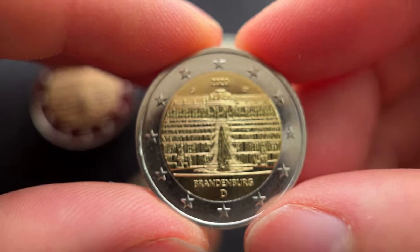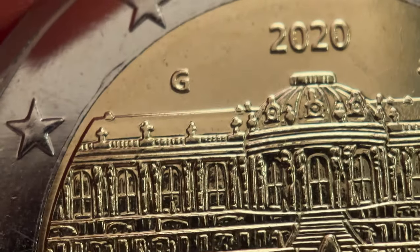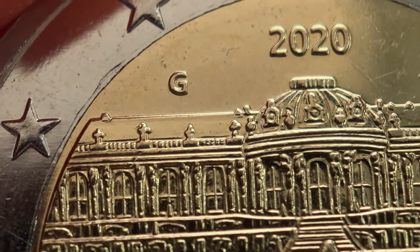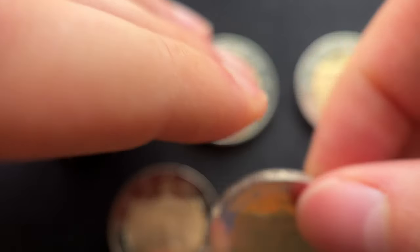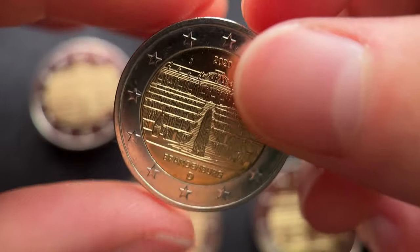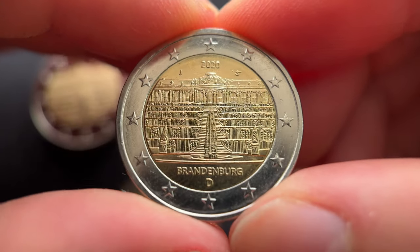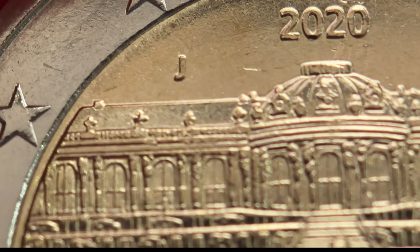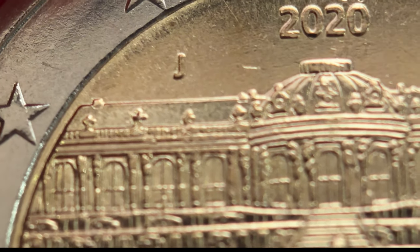The coin minted by the mint house of Karlsruhe is identified by the letter G and has a mintage of 6.3 million coins. And finally, the coin minted by the mint house of Hamburg is identified by the letter J and has a mintage of 6.3 million coins.